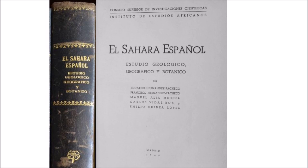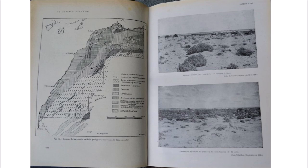The book has five authors and was published in Madrid in 1949. It has maps of the geological structures in the region and pictures showing some of the characteristics of the terrain and its vegetation.